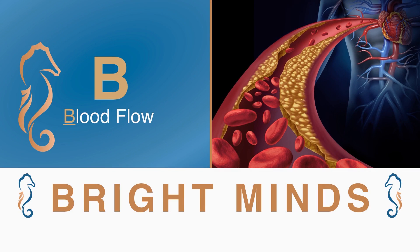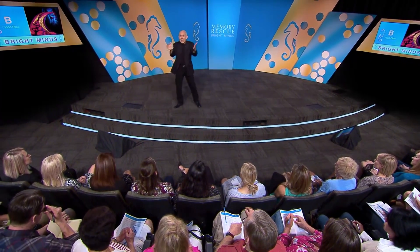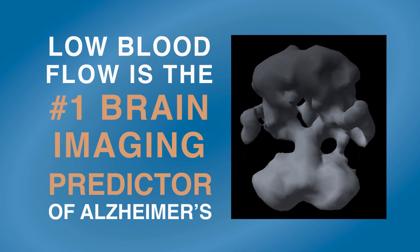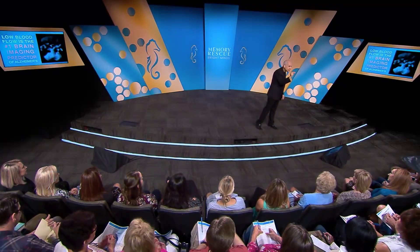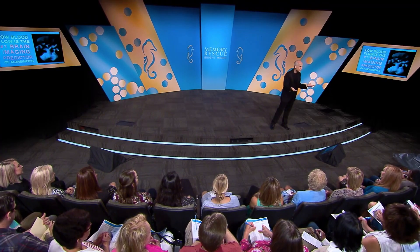B is for blood flow, which is critical to life. Blood carries nutrients to every cell in the body and removes toxins. Low blood flow is the number one brain imaging predictor of Alzheimer's. New research suggests that brain cells don't age — rather it's your blood vessels that age. Anything that damages them damages your hippocampus and starves your brain of the nutrients it needs.